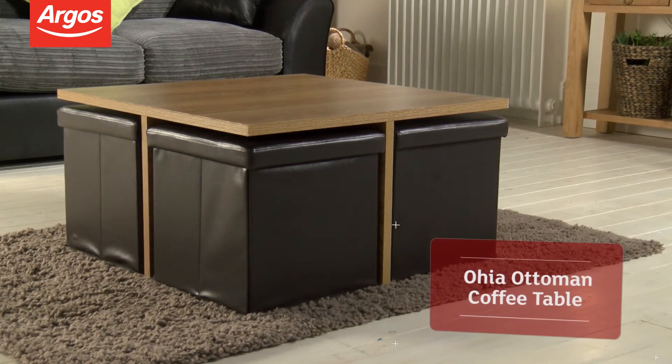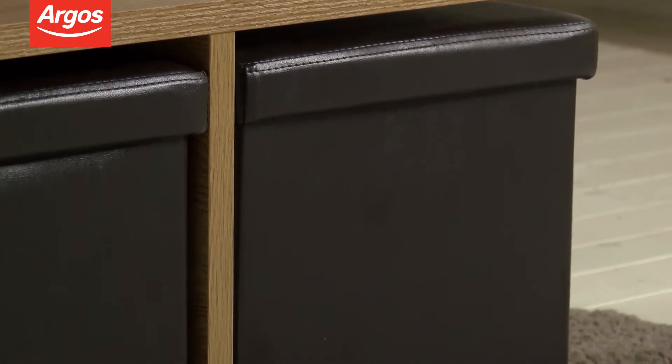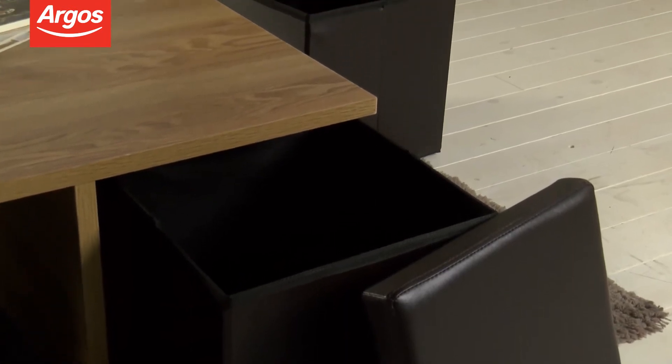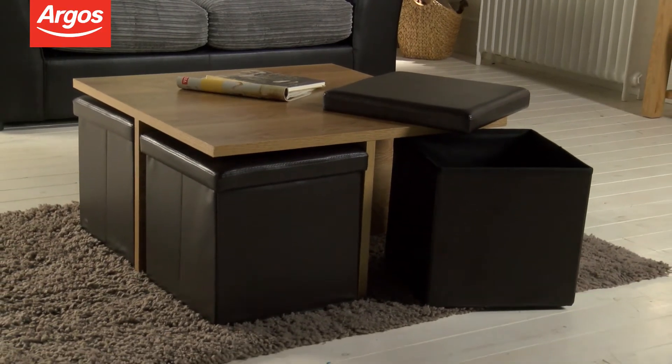Thanks for tuning in to watch this Ohio Otterman coffee table product demonstration. This really is a stylish and versatile piece of furniture. It looks great just as a coffee table, but the brown corner sections are also actually stools — perfect for if you're short on space, have unexpected guests, or just fancy a table and extra seating area in your home.